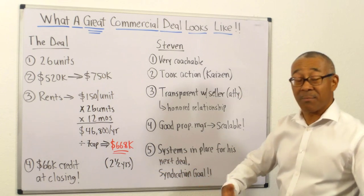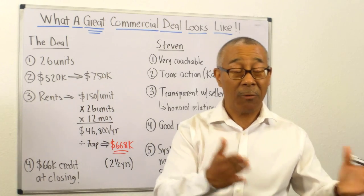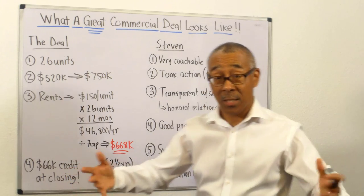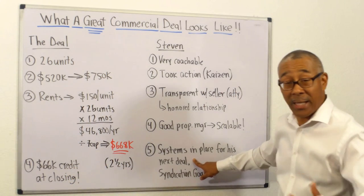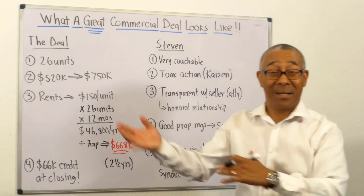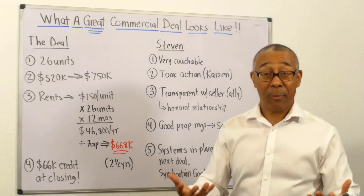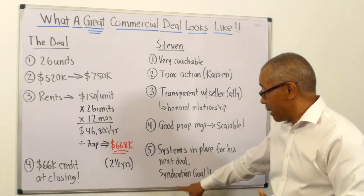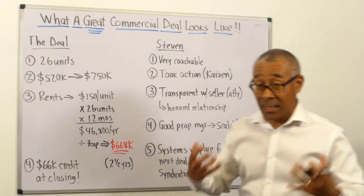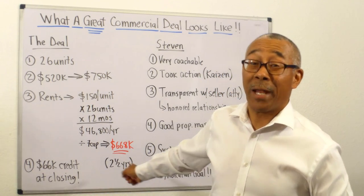Number five: now that Stephen has systems in place — after our student closes the deal, we meet with them every month to establish the systems so they can build their business — now that he has this in place, he can go for his next deal. Don't just buy a property and think you can just buy another one. You have to put the systems in place to make sure it's operated correctly. And now Stephen's goal is to do syndication. I have a feeling that Stephen's investors will be very happy with their returns at the rate he's going.